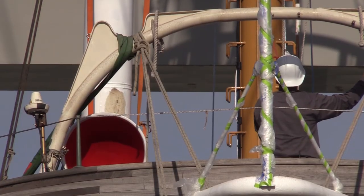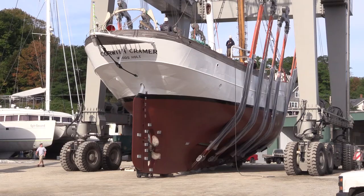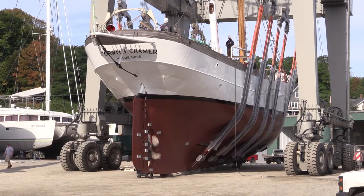We're putting our main mast in. We put our foremast in yesterday, so we're getting both masts in so we can go in the water on Friday. We hope to get a few days of sea trials in.